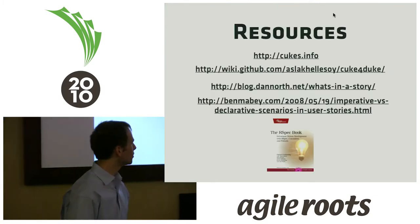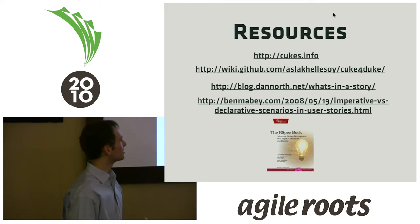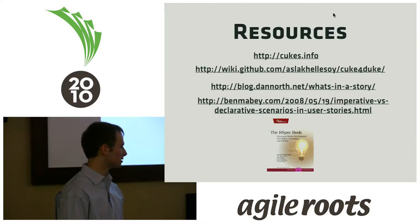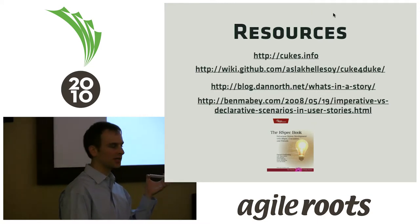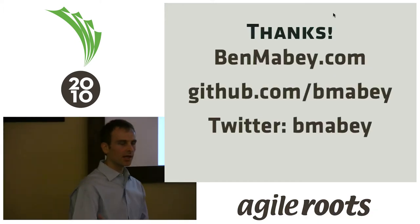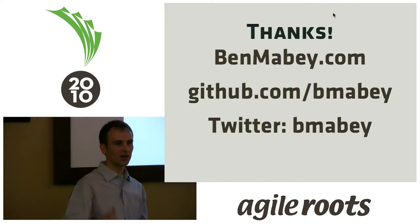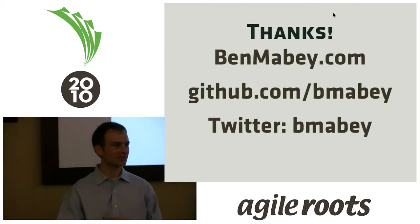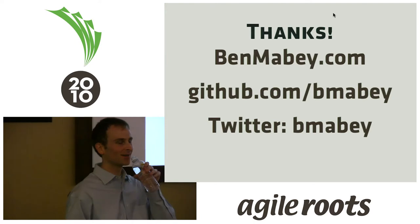Here are a few resources. Cukes.info is the main page, and on GitHub is where all the code is — especially Cucumber for .NET and JVM. That's it. Do you have any questions? I know I went through that really fast, but following a PATH presentation it wasn't too hard to follow.